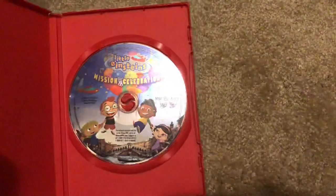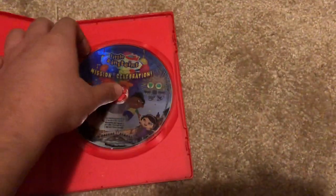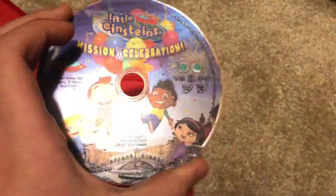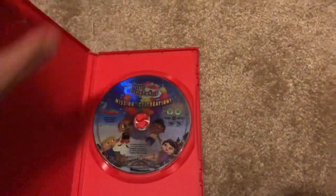Here's the disc - it has the character artwork on it. The disc looks in good condition, scratched up a bit, but it did play fine. This one comes in a red case.